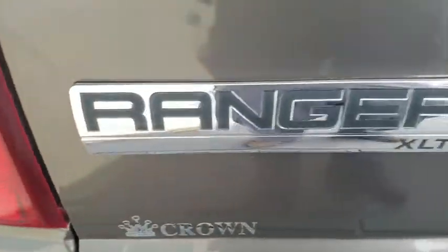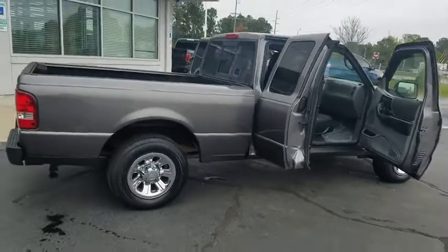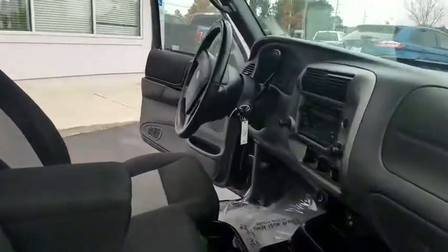Fog light, power windows, CD player, panic alarm, Sirius satellite radio, tachometer, remote keyless entry, tilt steering wheel, cloth seat trim, passenger vanity mirror, four-piece floor mat set, and front wheel independent suspension.